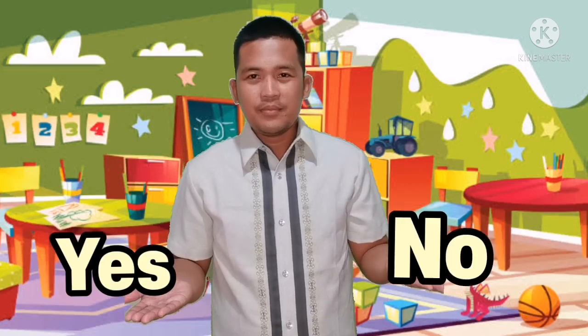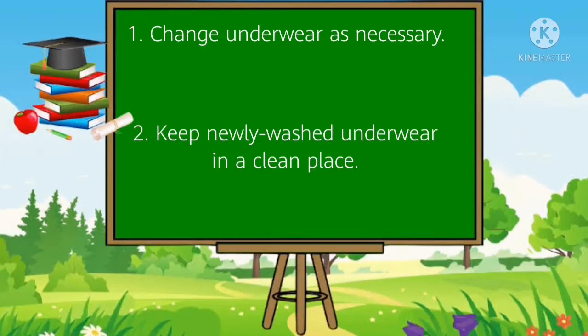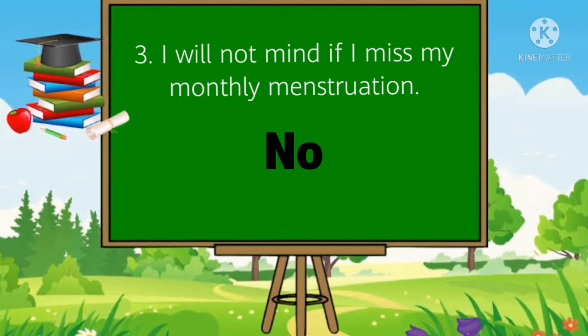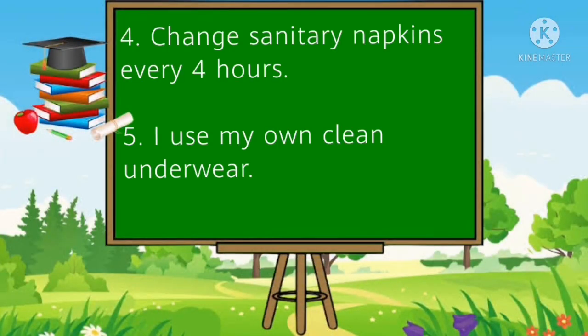For our activity, answer the following yes or no: 1. Change underwear as necessary. 2. Keep newly washed underwear in a clean place. 3. Keep newly washed underwear in a clean place. 4. Change sanitary napkins every 4 hours. 5. Use my own clean underwear.